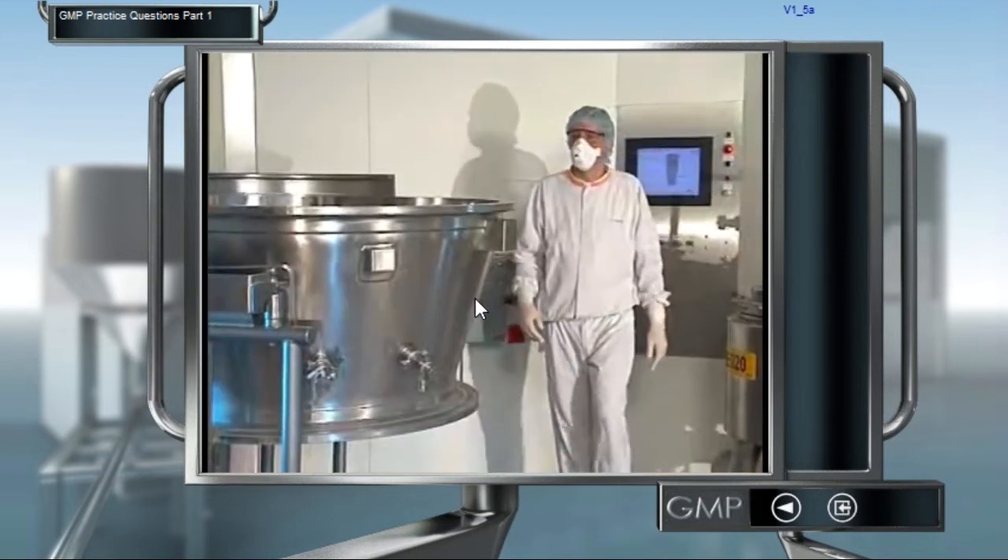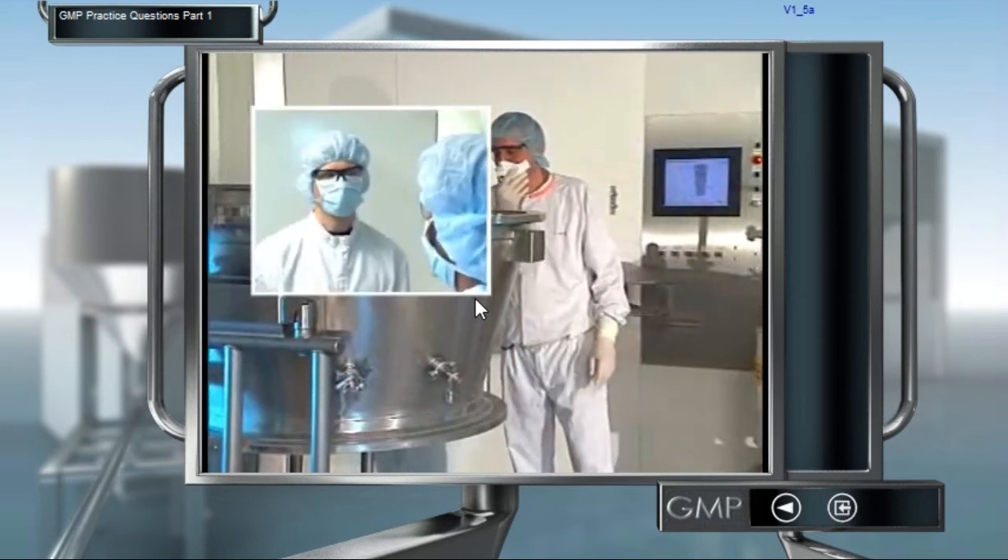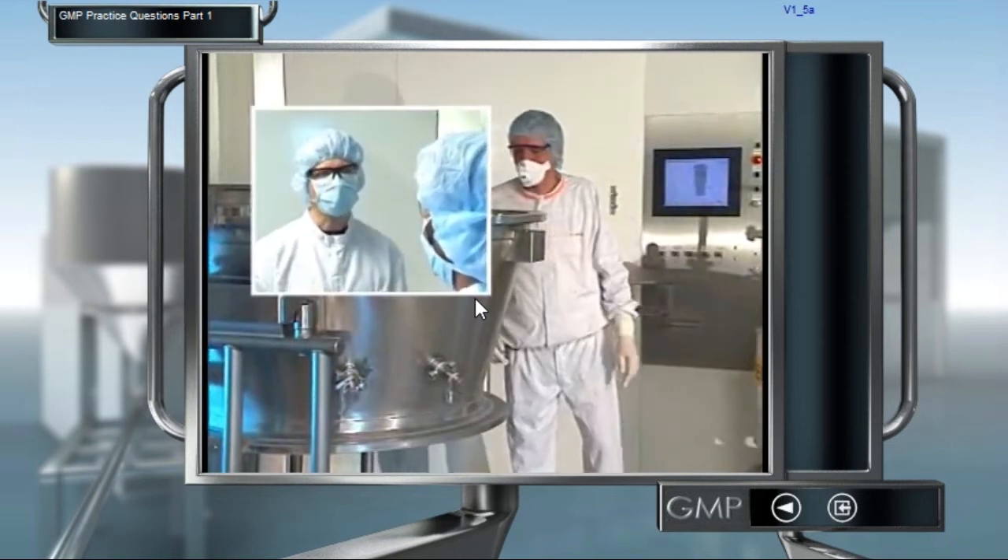If you are ill, first consult your supervisor. If you have certain illnesses, you are not permitted to work in every room.